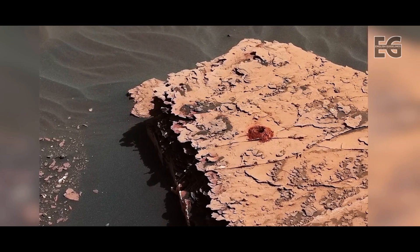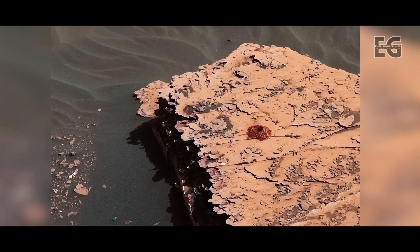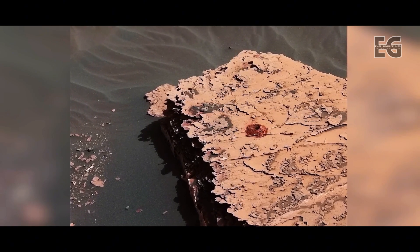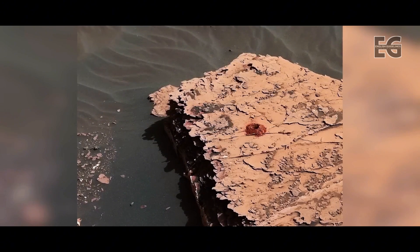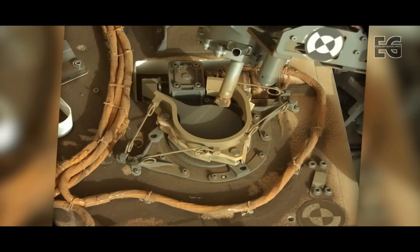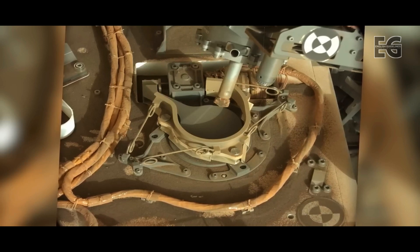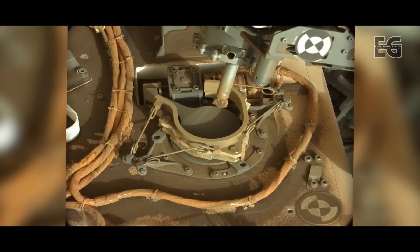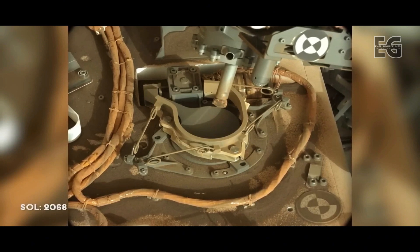While the rover is celebrating its success, the Mars Reconnaissance Orbiter is circling the planet overhead and detects a dust storm starting to grow in size. The sample is transferred successfully into the sample inlet using a slightly different technique, aptly named feed extended sample transfer, due to the now permanently extended position of the drill.